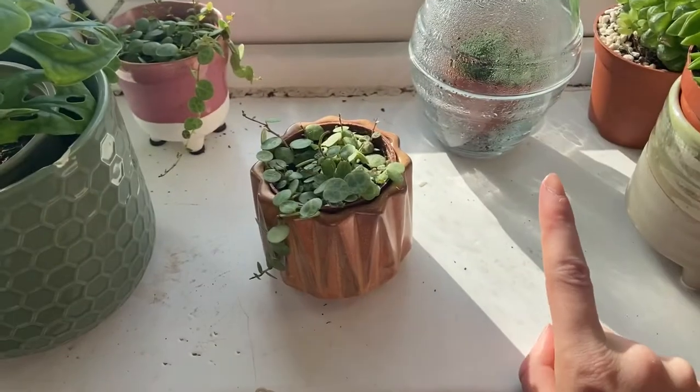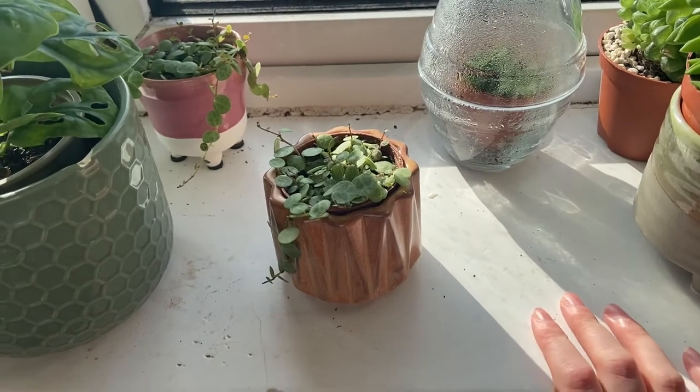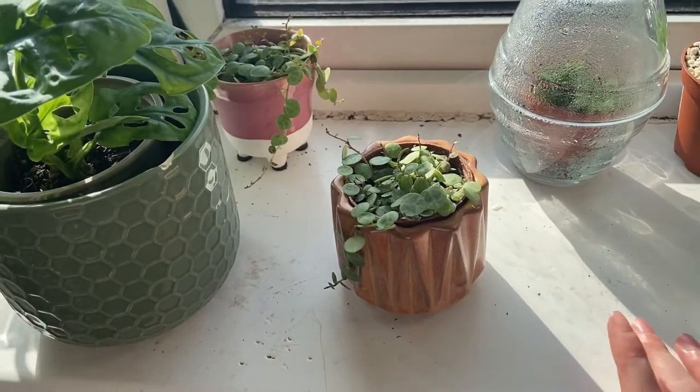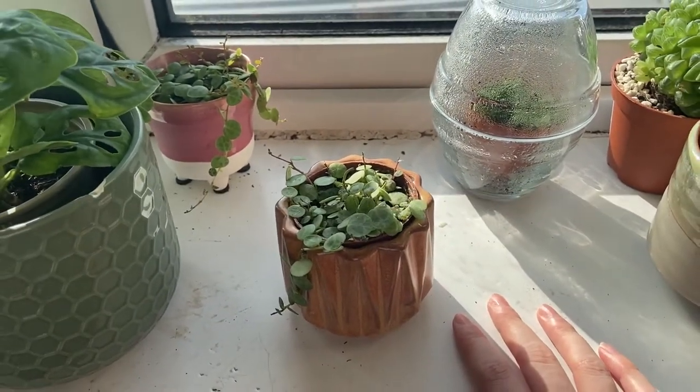I'm very new to plants, so if I get the pronunciation wrong or completely forget the name, please forgive me. Also if you see something that's really going to kill my plants, please tell me because I'm new. I feel like with the whole of Google and this big wide world of information, they almost contradict themselves. One disclaimer: I haven't cleaned up — I thought I'd show you this real and raw, my mistakes and my mess.